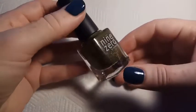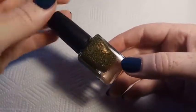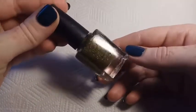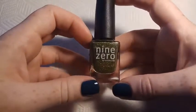The next one is 9-0 Lacquer Singer Auto Salvage, and this is from their Men of Letters Fall 2016 collection which was inspired by the TV show Supernatural. This one is a murky green slash brown jelly base with gold holographic microglitters.